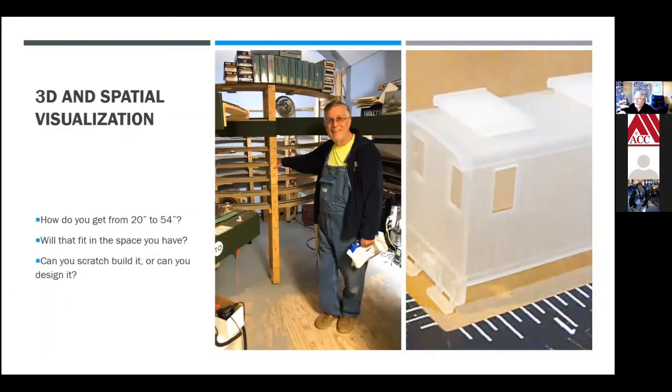3D and spatial visualization: how do you get from 20 inches off the floor to 54 inches off the floor? In my case, I use a helix — that funny looking thing behind Dave — basically a big curve with approximately a 2.5% grade. My layout has three levels, so you get trains from the bottom level all the way to the top. 3D also comes into play with 3D printing as another potential facet of the hobby. Instead of building something from scratch, you can design it from scratch, send it to your 3D printer, and print it out.